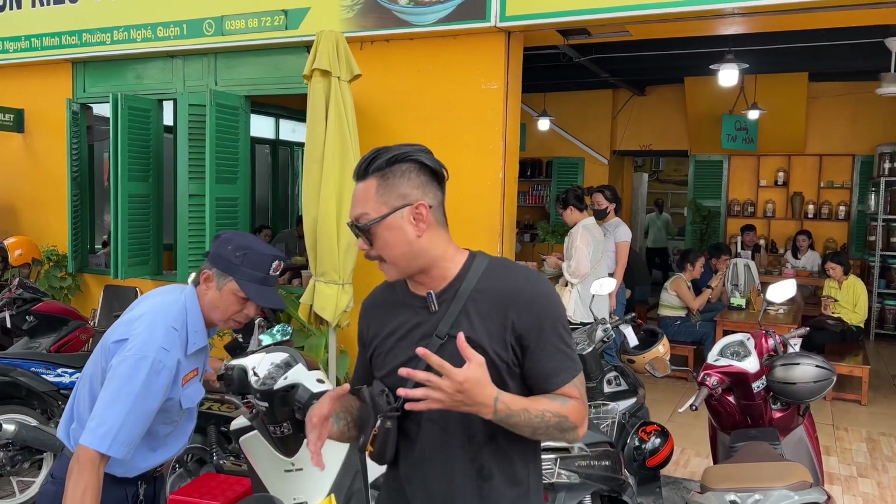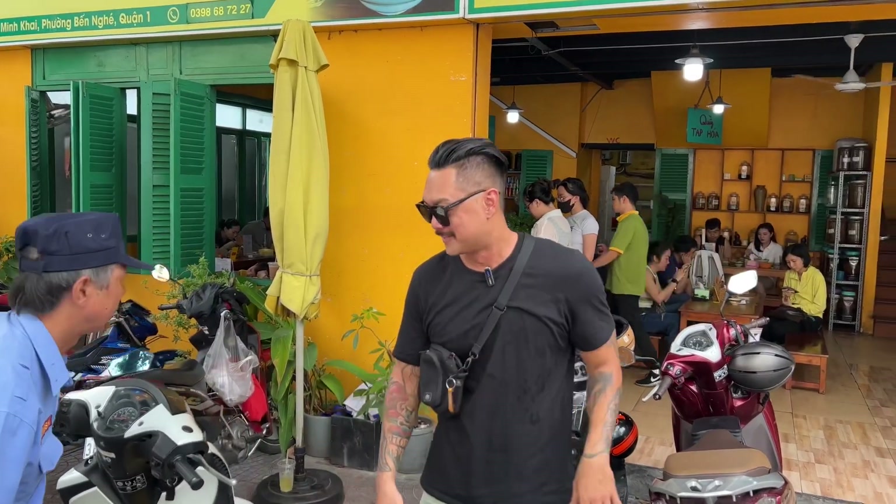Today we're gonna be having bún riêu. Now bún riêu is a tomato and crab noodle soup. But this is Hanoian style — this is a northern style bún riêu. We're gonna do a comparison of what's different between a northern style bún riêu and a southern style bún riêu. Today we'll be focusing on the northern style.